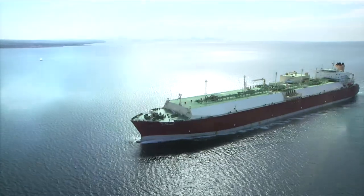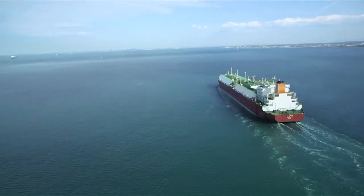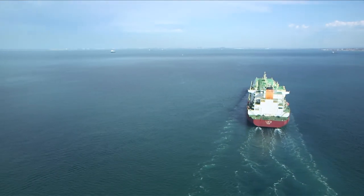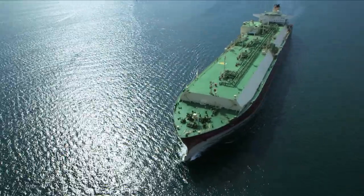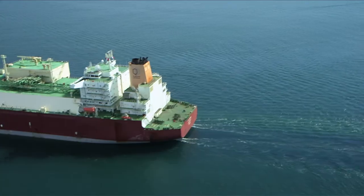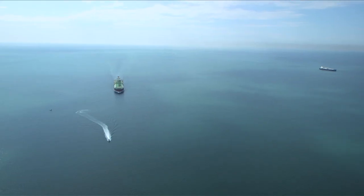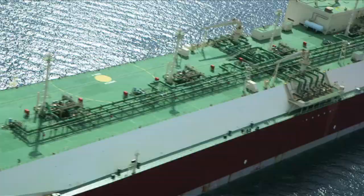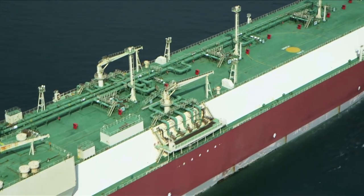Never have French waters welcomed such a large LNG carrier. Off the coast of the Foscavaou LNG terminal, this is the Almafia, one of the largest LNG carriers in the world — 345 meters long. This ocean-going giant, called a Q-Max, can transport up to 260,000 cubic meters of liquefied natural gas, equal to the annual consumption of a city like Lyon of 530,000 inhabitants.